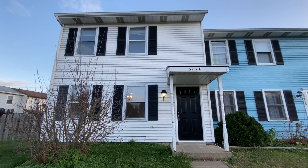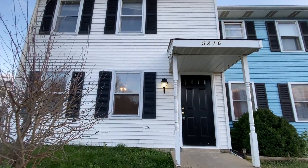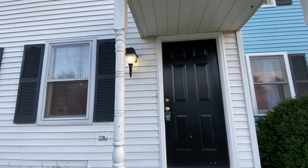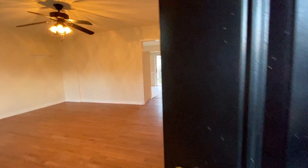Welcome to 5216 Daffodil Drive located in Fredericksburg, Virginia. This townhome is listed by MacDoc Property Management. It is a two-bedroom, one-and-a-half bathroom townhome. Let's take a look.